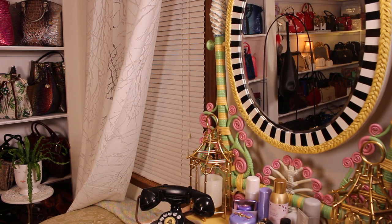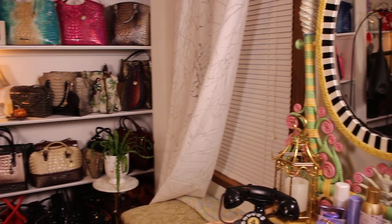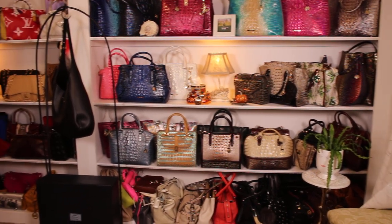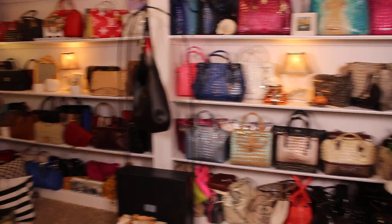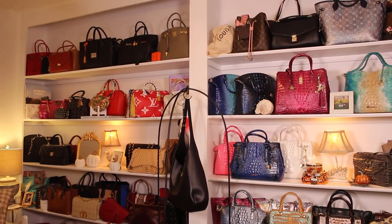Hey y'all! Well, finally, I'm going to give you a quick once-over of my new filming area with these custom bookcases that my husband built. I'll go up a little so you can see how high up they go.